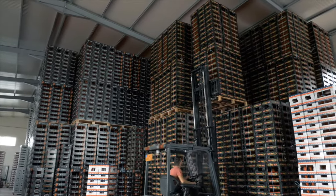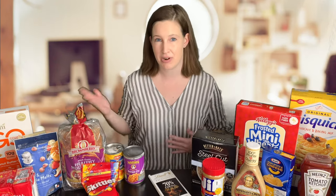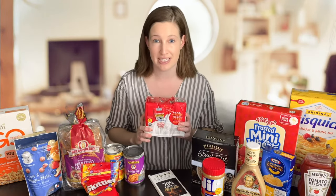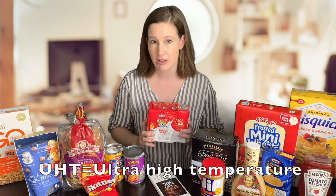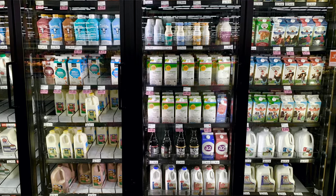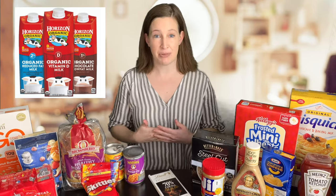Even after that definition, food science might still seem a little abstract, especially if you've never heard of it before. So I have a couple of examples — that's why I have all this food here — to show you how a food scientist might see these products a bit differently than the average person. So let me grab my first example. You may have seen this in stores or Starbucks. This is UHT milk — ultra high temperature processing milk. You might have noticed this can sit out at room temperature, where most of our milk is actually in the refrigerator.